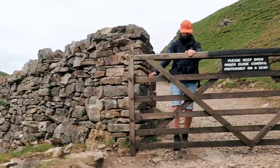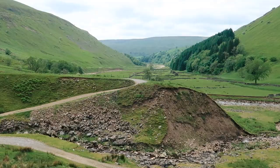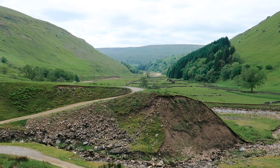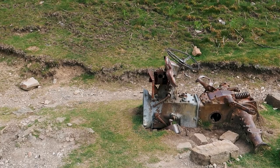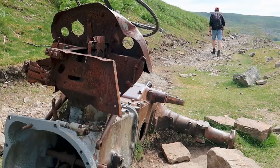Just taking a moment to look back at the way we came — what a view. On the right hand side we've just come across what seems to be the remains of an old tractor. Turn right at the tractor and head up the hill to take a detour to see Crackpots Hall.